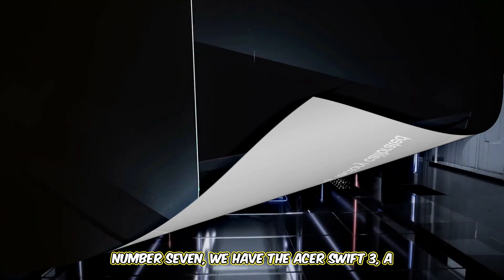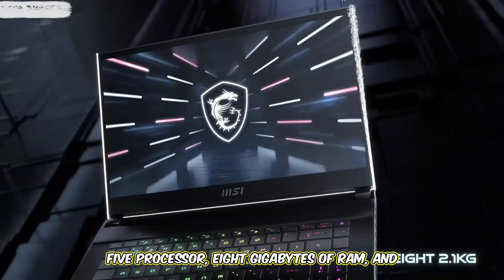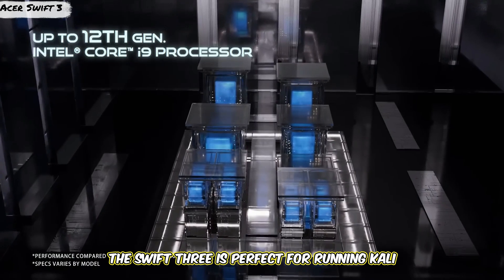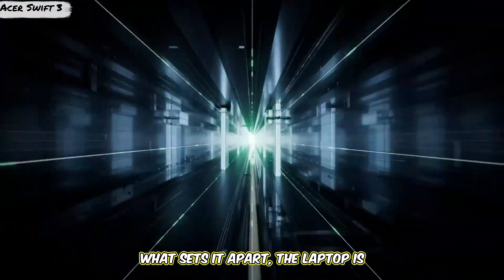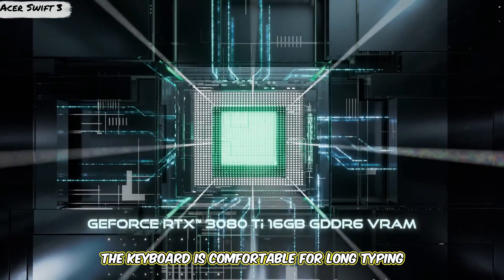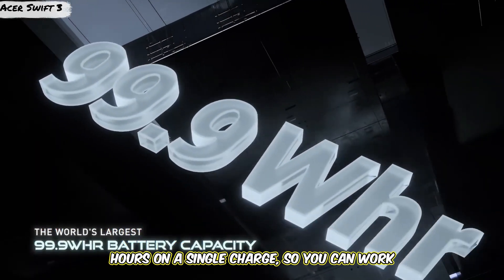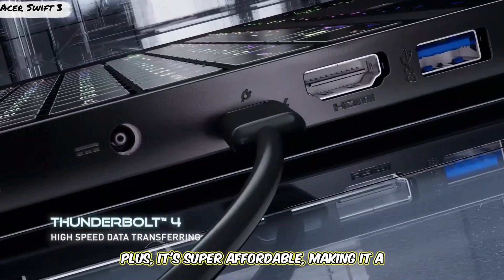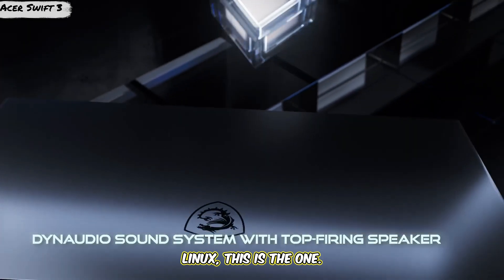Number 7, we have the Acer Swift 3, a laptop that's perfect for budget-conscious Linux users. This sleek device features an AMD Ryzen 5 processor, 8 gigabytes of RAM, and a 14-inch Full HD display. It's designed to handle everyday tasks and light multitasking. Lightweight at just 2.65 pounds, the keyboard is comfortable and the trackpad is smooth and responsive. Battery life lasts up to 11 hours, and it's super affordable — making it a great option for beginners looking for a portable Kali Linux machine.